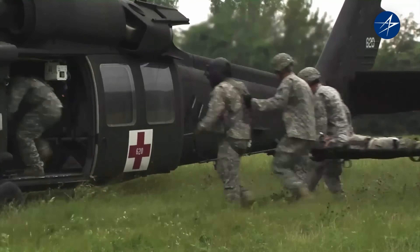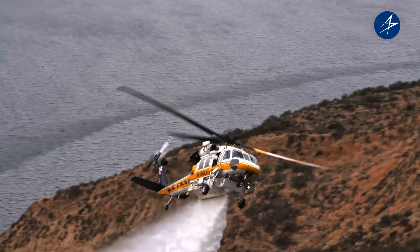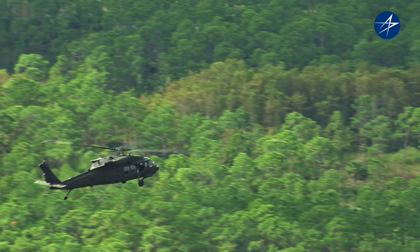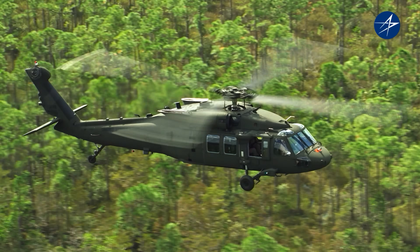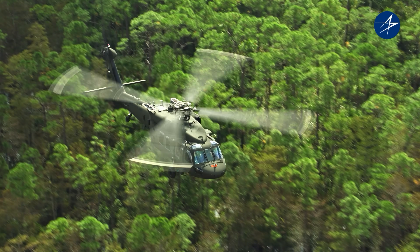Air assault, medevac, search and rescue, cargo lifts, command and control, and even firefighting — you name your mission, the Blackhawk can do it. So let's look at what makes the Blackhawk such a powerful multi-mission aircraft and how it's evolving to stay ahead of tomorrow's advanced threats and complex missions.